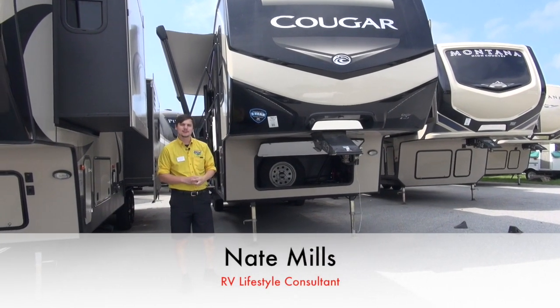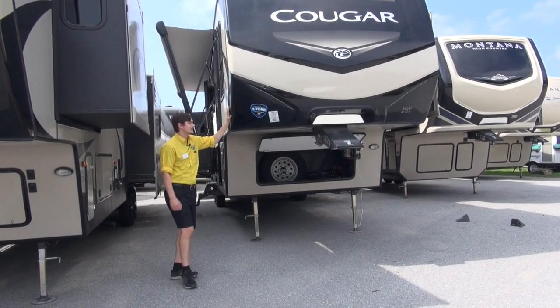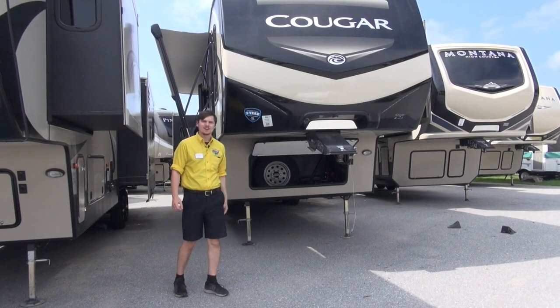Hey campers, Nate Mills back again with Pete's RV Center. Today we're going to be taking a look at the 2018 Cougar 366 RDS.